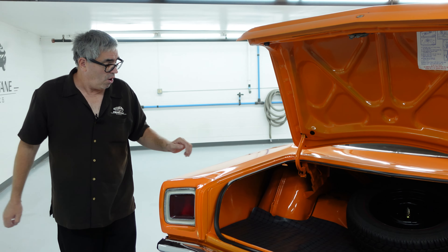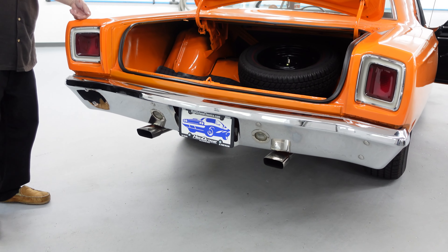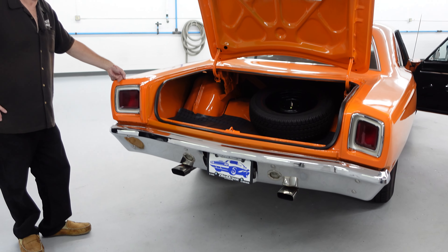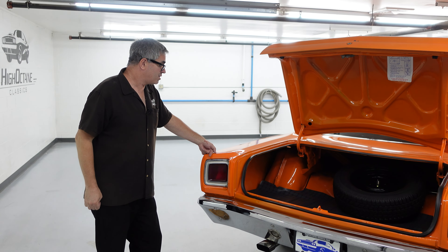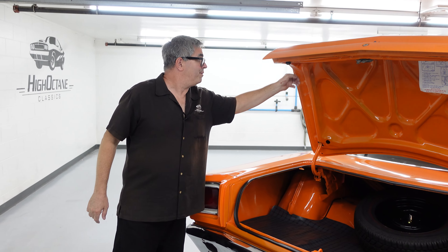Something found on all Roadrunners is dual exhaust. These had 335 horsepower in base trim and plenty of power to sort of spank a GTO, unless that GTO is a Ram Air car. But the most important thing about the Roadrunner is what's under the hood on the other end of the body — let's take a look.